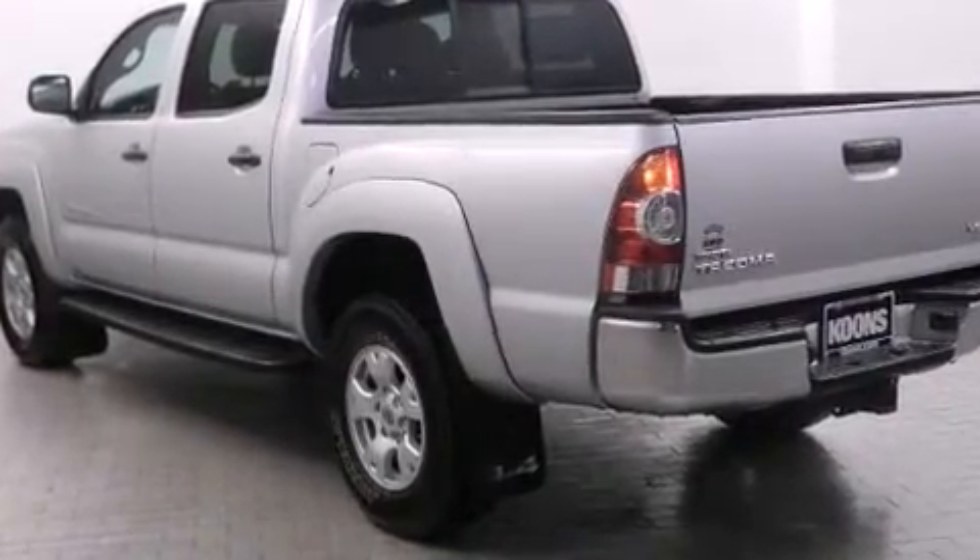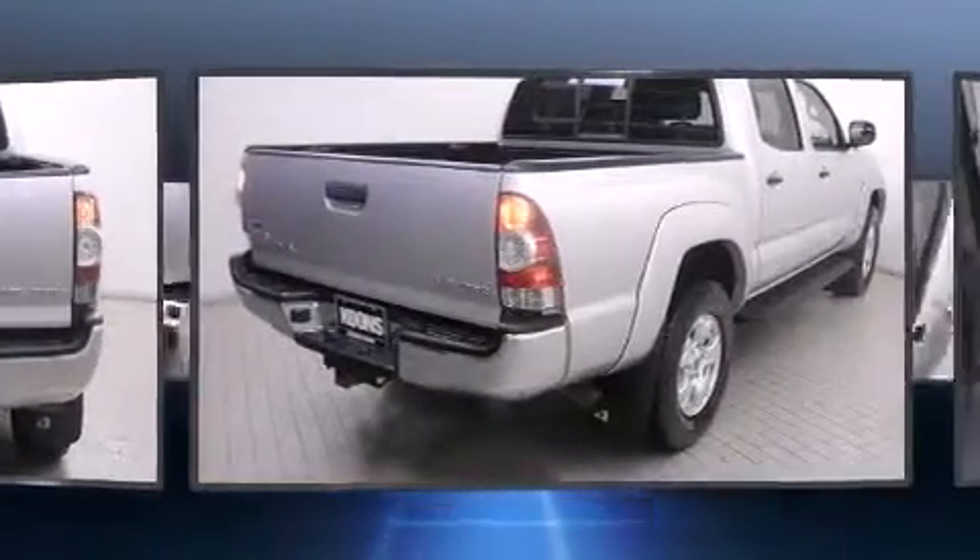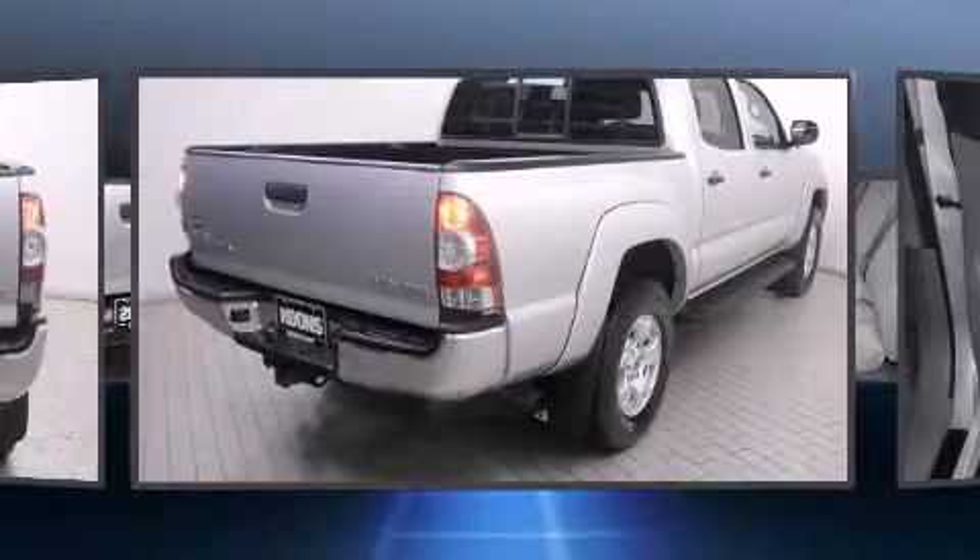Toyota prioritized practicality, efficiency, and style by including a tachometer, a rear-step bumper, and one-touch window functionality.